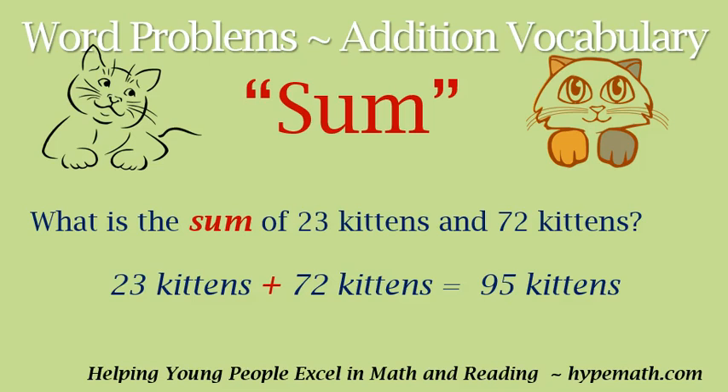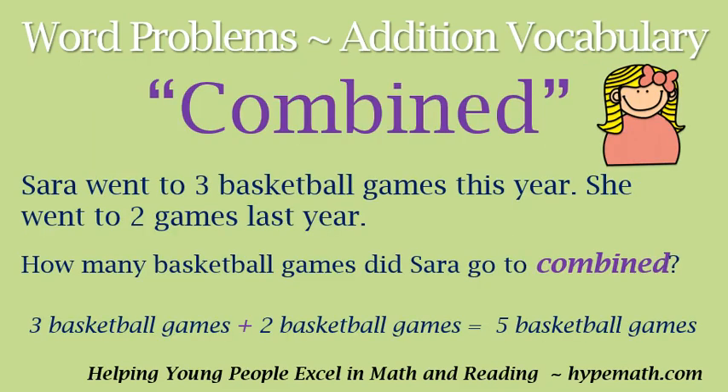Pretty simple, right? Let's move to another example: 'combined.' Sarah went to three basketball games this year. She went to two games last year. How many basketball games did Sarah go to combined? Since we know how many she went to this year and last year, in order to see how many games she went to combined we need to add. Three basketball games plus two basketball games is equal to five basketball games.